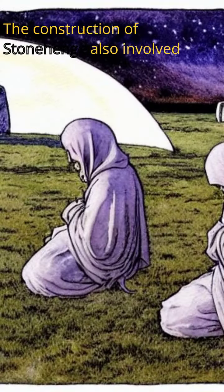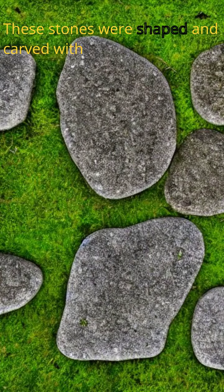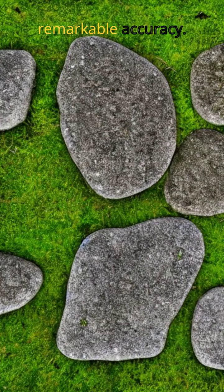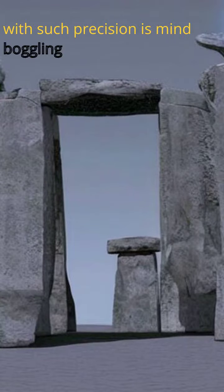The construction of Stonehenge also involved incredible precision engineering. These stones were shaped and carved with remarkable accuracy. The ability to transport and place them with such precision is mind-boggling.